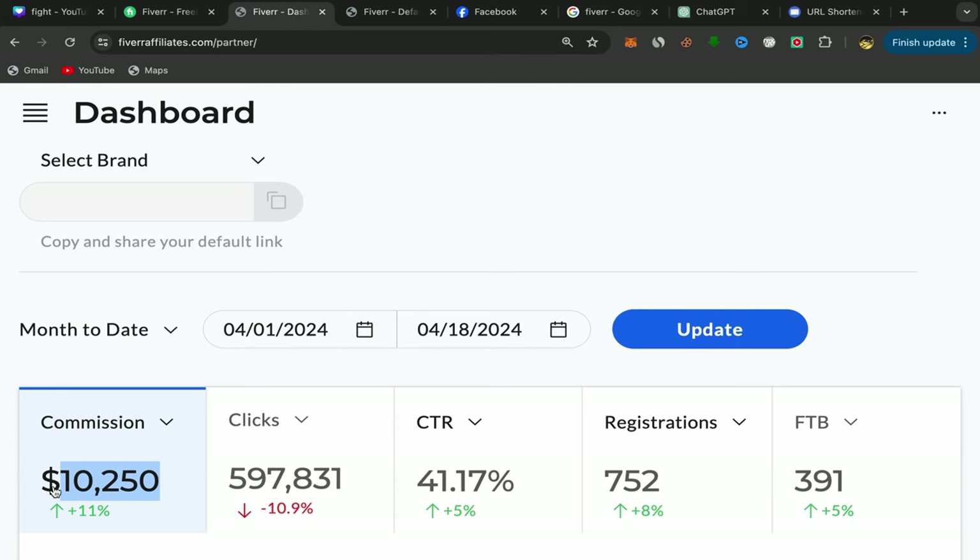So make sure to watch this video until the end so you don't miss this information and new methods that I will share with you for free. I made this commission just in 18 days — from the first day of April until day 18 of April, I made $10,250.